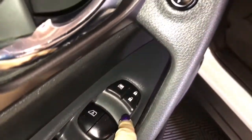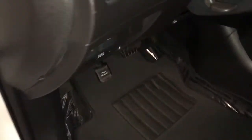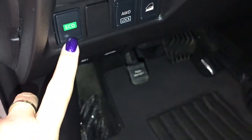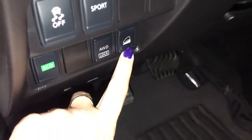Power windows, power locks, power mirrors. Over on your dash you have your trip computer, traction control on and off, sport mode, eco, all-wheel drive lock, and hill assist.